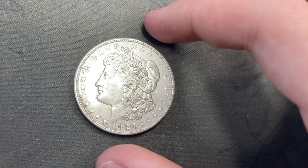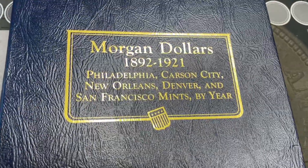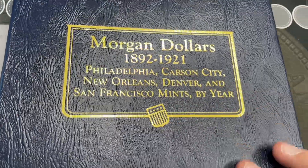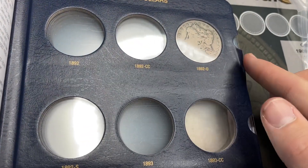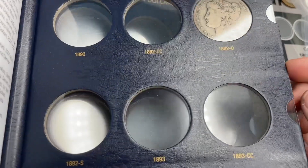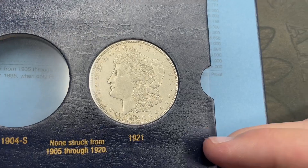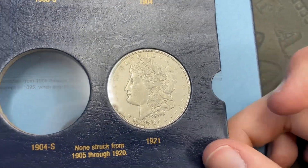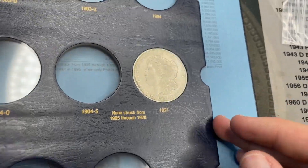This one will go in the second album, so I'll slot it in and show you. Here's the second Morgan album, 1892 to 1921 — that's the one we had for January I think. Only two coins in here still, but there it is: 1921 Philly. Nice to have it.